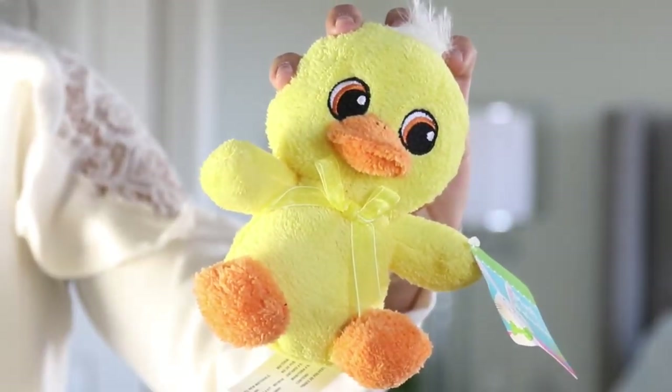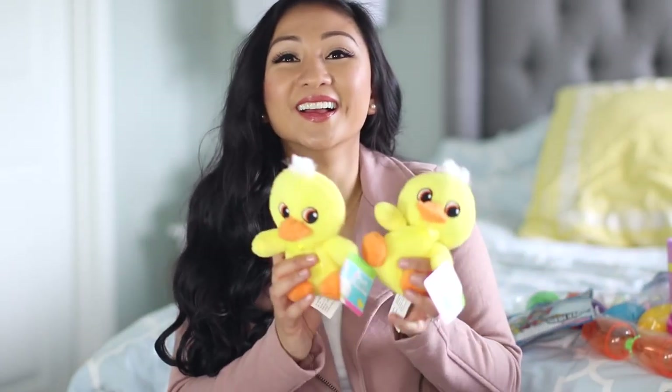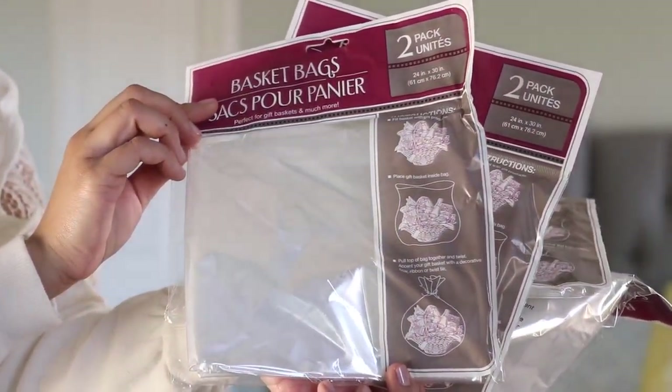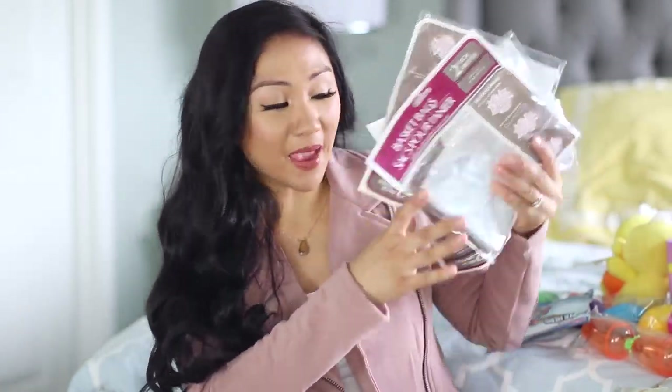I got two of these little duck toys — the reason I bought two is that if I got Jakey one, Liam would want one too. He's at that age where if his brother has one, he wants one too. Even if Jakey's eating a baby cracker, Liam wants one. So I got these two little ducks — they're so cute — to put in their baskets. And of course you gotta get the basket bags, so I got four of these because I think I'm going to be making six Easter baskets this year.